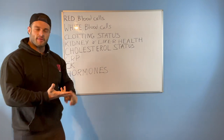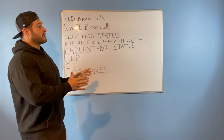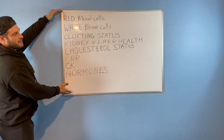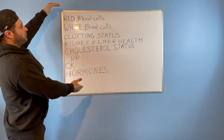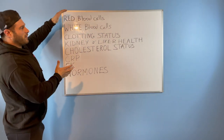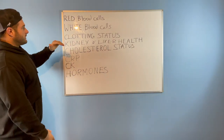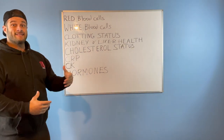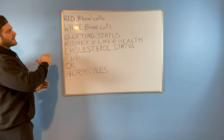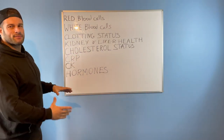Blood tests, pathology work, blood work, getting bloods done — all these terms mean the same thing: literally getting a blood test to see your internal health. These are things you often wouldn't feel until you're in a really bad position, but you can see them on a blood test far in advance and fix whatever would happen before you have an event like a stroke, a heart attack, kidney failure, or liver failure. Let's explain what each category is and what in life affects it.